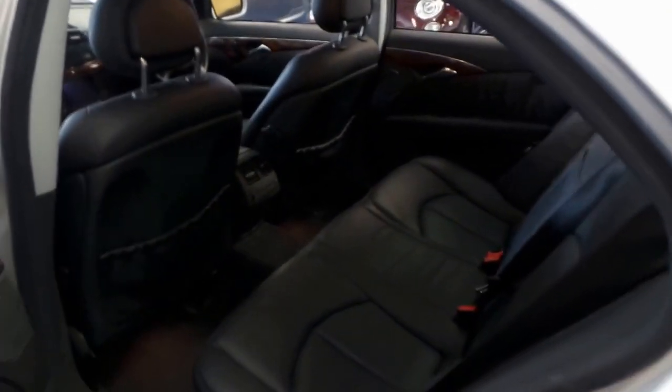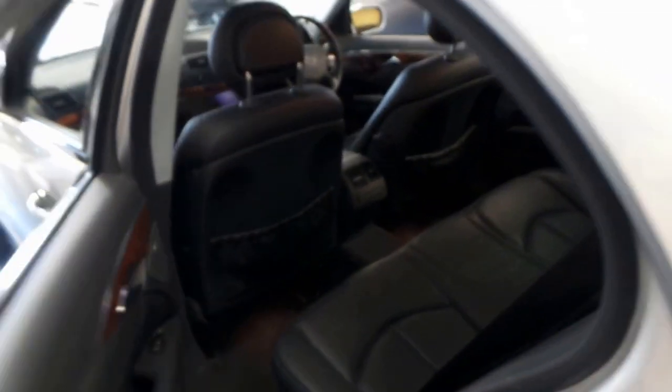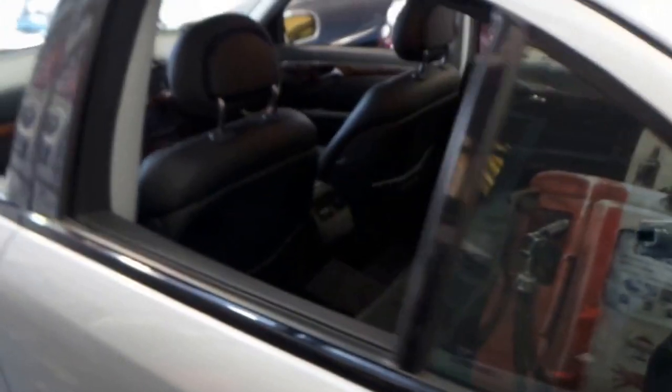It does have front and rear factory parking sensors. I say that because a lot of people fitted them aftermarket and they weren't very good — to be perfectly honest, they probably wouldn't be working now. They cost about $300 or $400 extra, but these are genuine factory sensors.